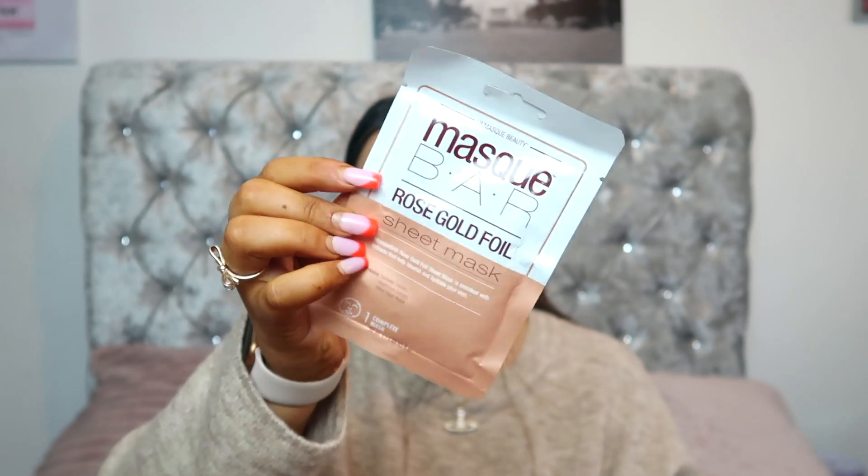For day number nine we have this sheet mask from Mask Bar — it's a rose gold foil sheet mask. I absolutely love a sheet mask. I prefer them over clay or mixture masks because those that come in packets like this feel so messy. I'd rather have a sheet mask or something from a pot, so this is definitely something I'm going to get great use out of in December to make my skin fresh for Christmas.